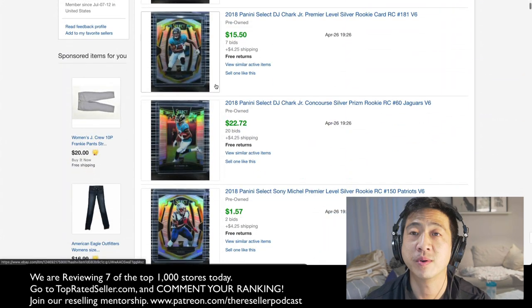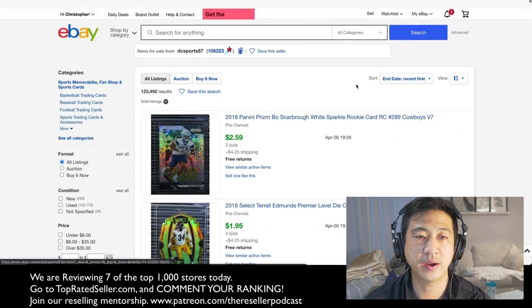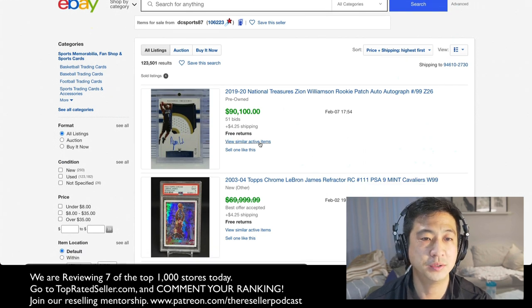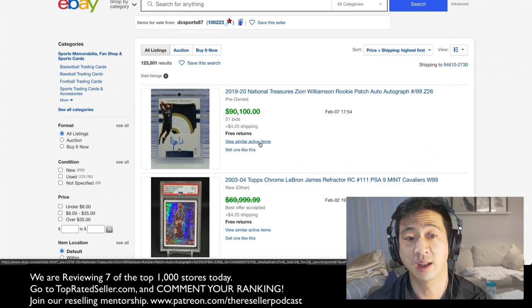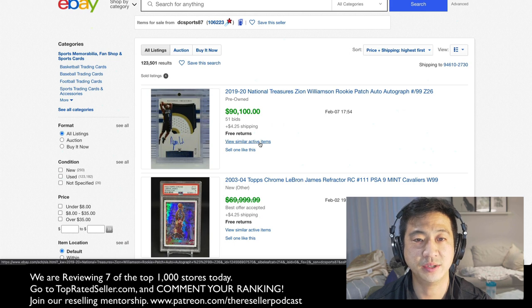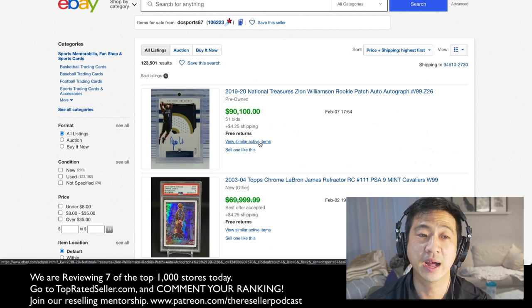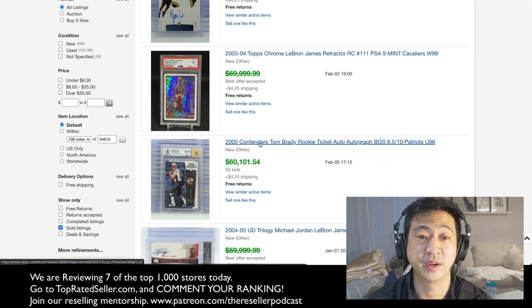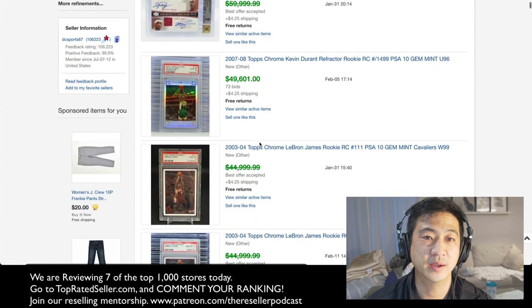Go through here if you're familiarizing yourself with what cards to sell — sort by highest to lowest and start getting an idea of how to sell one card for $90,000. A 2019-2020 Zion Williamson rookie patch — wow, $90,000 for a listing. That's like a house in some places in the country. We've also got a Tom Brady rookie card, and a Kevin Durant 2007 rookie card — 50 grand. Obviously one of the hottest niches out there.